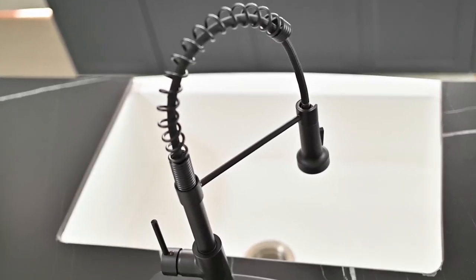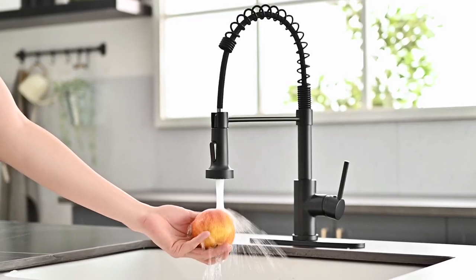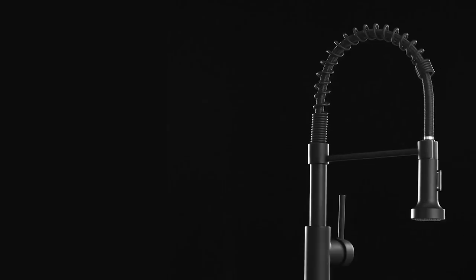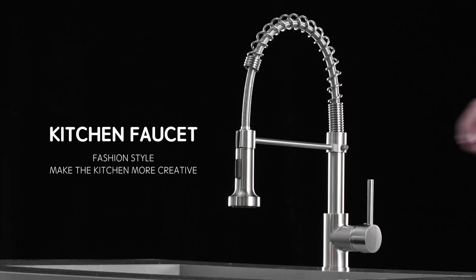A kitchen faucet is a must-have item in the kitchen since it provides running water for dishes, hand-washing, and food prep. Choosing a kitchen faucet might sound as easy as choosing a style you like best, but there are quite a few key factors to consider to ensure the faucet meets your needs and is compatible with your sink style.